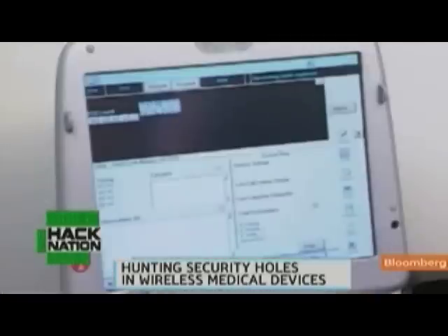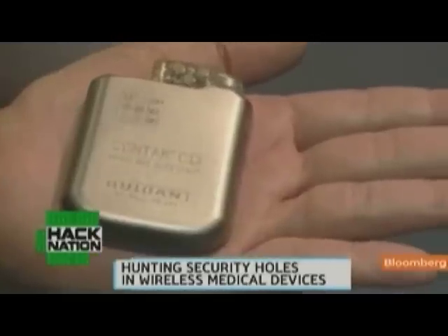And once I took a look, I was actually quite shocked to find out how many vulnerabilities actually exist there. Wireless technology lets doctors remotely update software on pacemakers, internal defibrillators, and insulin pumps, and lets patients avoid surgery.